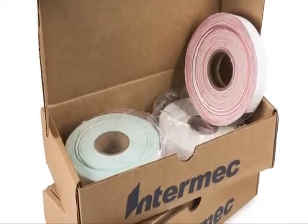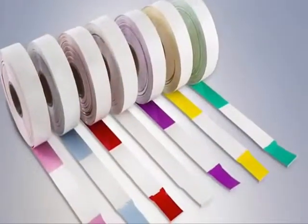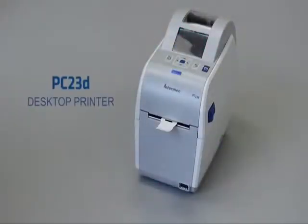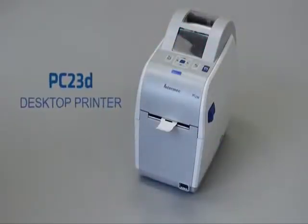Hello. Today I'd like to take a few moments to discuss some of the key features of the in-band tube patient wristband, the PC23D printer, and the features that make them a great combination together.